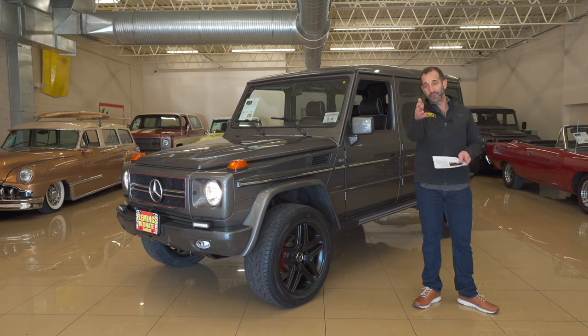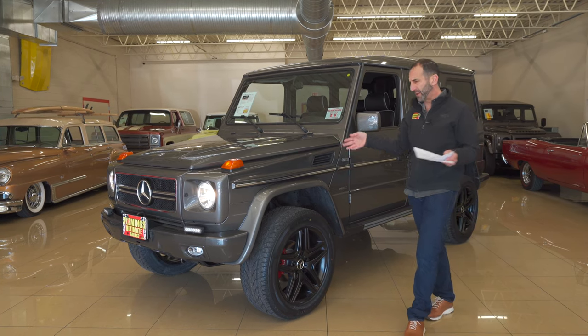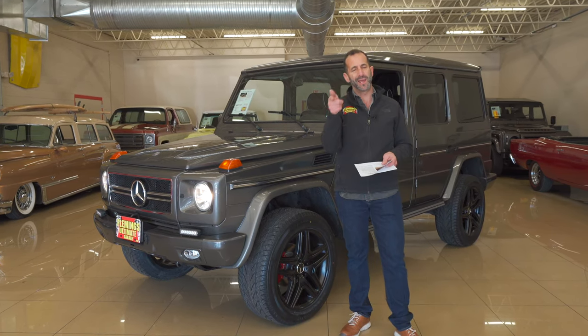Hey everybody, I'm Tony Fleming from Fleming's Ultimate Garage. Thank you for joining us on today's video. We are going to move into a very special Mercedes G-Wagon. That's a nice looking G-Wagon, but why is it special? We're going to talk all about the details of why this is different than the other G-Wagons out there, and I think you'll find this needs a place in your garage.